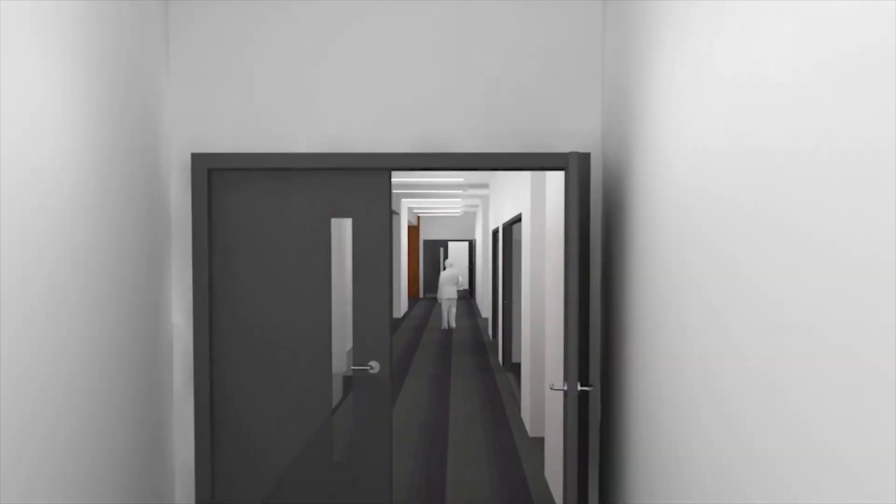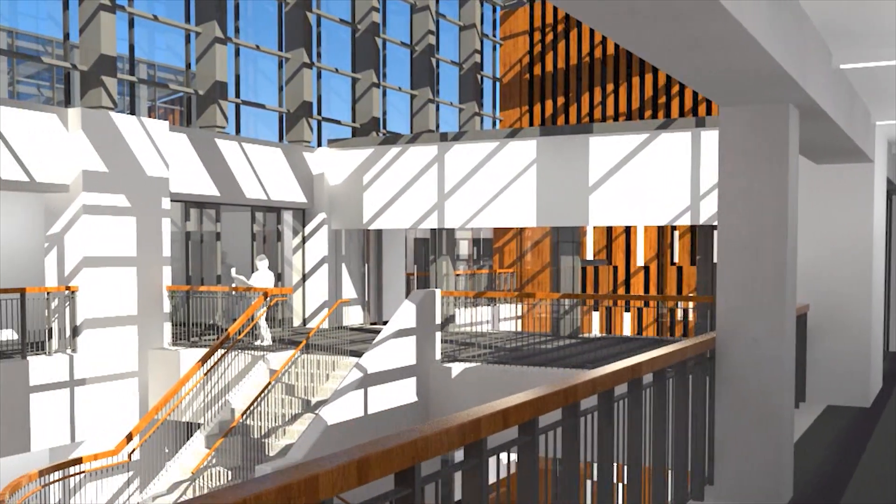Back into the main atrium, we complete our tour of the fourth and final floor at Birley Fields.